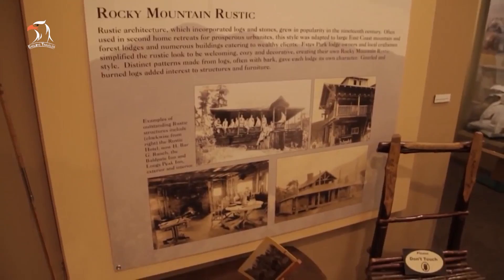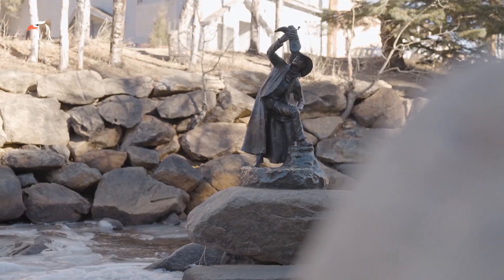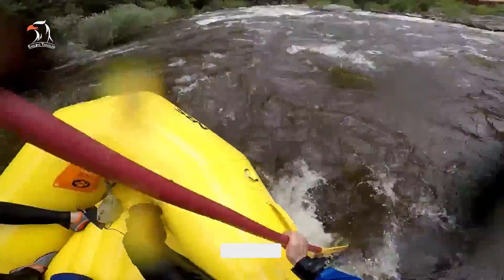When it's time to pick up local souvenirs, shop along Elkhorn Avenue and Moraine Avenue. Warm weather visitors should also consider renting a boat at the Lake Estes Marina or scheduling a whitewater rafting trip. Alternatively, consider planning an excursion with Kent Mountain Adventure Center.